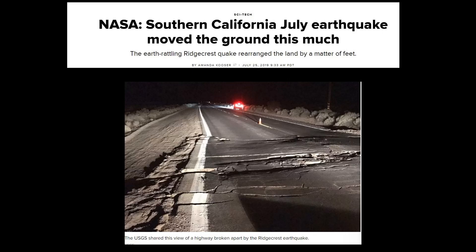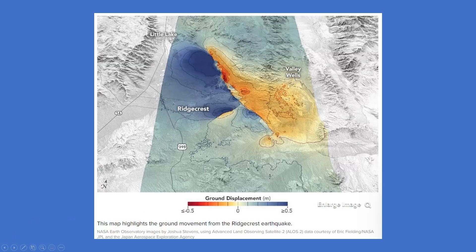Hi guys, NCWQ here. In front of us you can see we have an article from SciTech: NASA's Southern California July earthquake moved the ground this much. The earth-rattling Ridgecrest quake rearranged the land by a matter of feet. A 7.1 earthquake shook, rattled, and rolled Southern California early in July — it did more than slosh water out of swimming pools and bring Disneyland to a halt; it also redecorated the landscape.